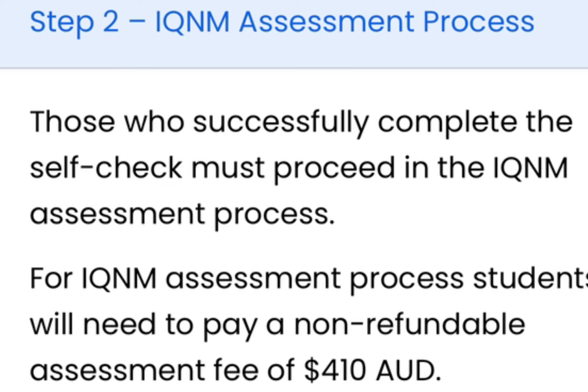If you're in Stream B and have completed the self-check process and confirmed you're qualified, the next step is the assessment process — this is where you begin to pay. You have to pay a sum of 410 Australian dollars to AHPRA, which is like their board. This payment is for them to create a portal for you so you can begin submitting your documentation.